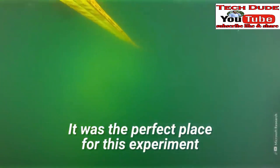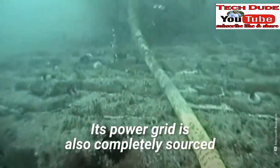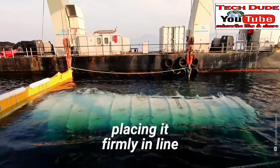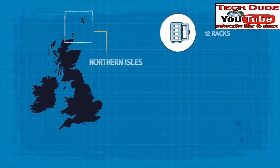It was the perfect place for this experiment due to its relatively cool temperate waters. Its power grid is also completely sourced from solar and wind power, placing it firmly in line with Microsoft's energy-saving objectives.